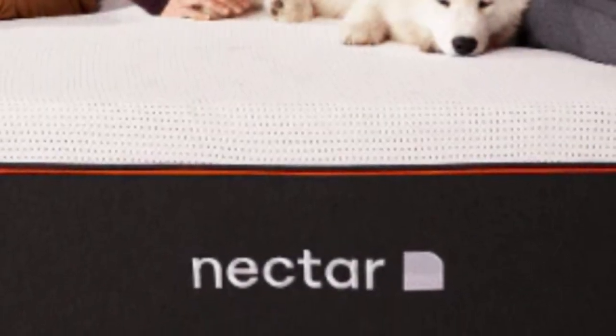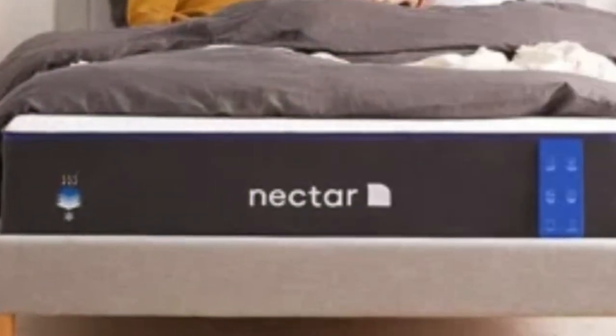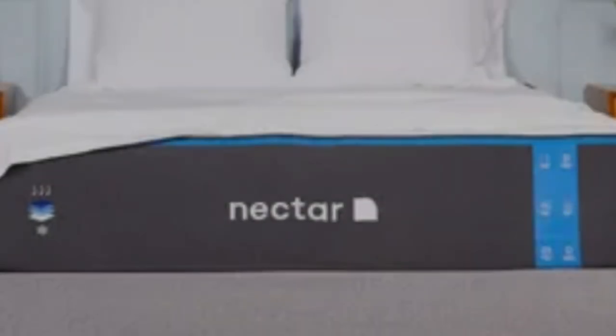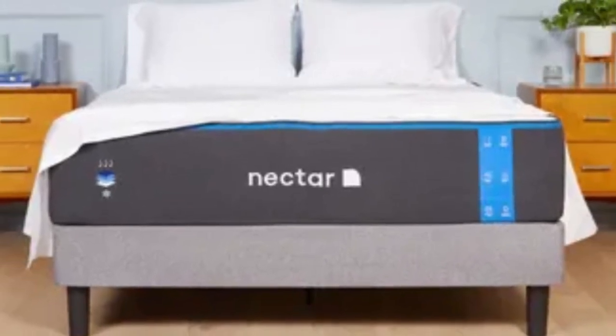Pros: Foam layers shaped to the body to relieve pressure. All-foam construction absorbs movement so it isn't felt across the mattress surface. Comes with a 365-night sleep trial and lifetime warranty. Cons: May sink excessively for back and stomach sleepers weighing more than 230 pounds. High potential for harsh off-gassing.